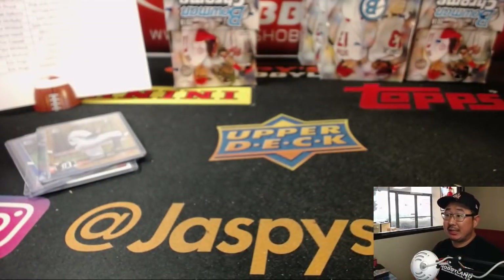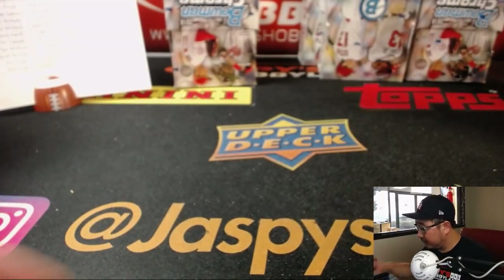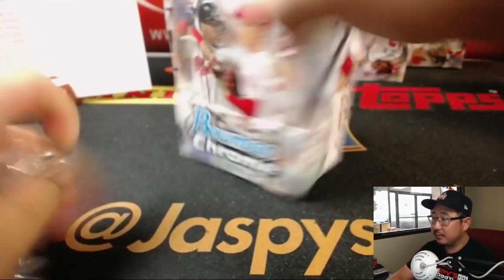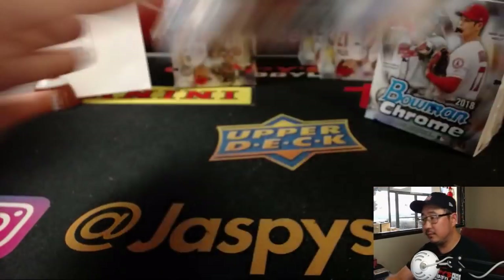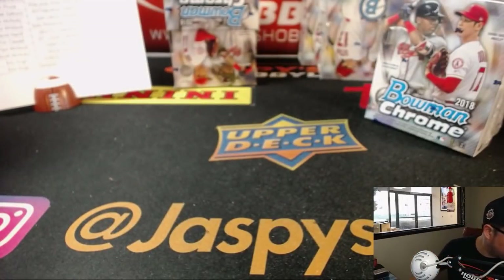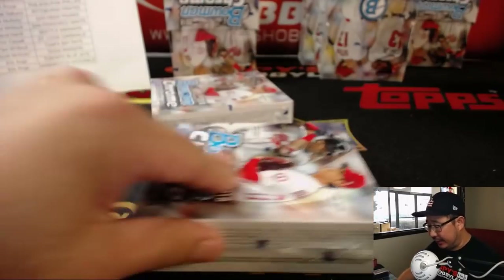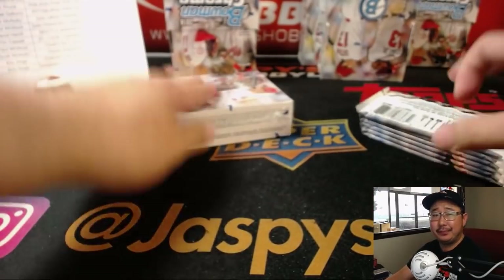Jeremy Murrell saying checklist is out on cardboardconnection.com, Bruce. I think Panini themselves tend to release checklists a little on the later side in general, which makes everybody else late. Topps seems to be Johnny on the spot — they're always releasing checklists like a week or so beforehand. But Panini seems to always release their checklists like the night or two beforehand.